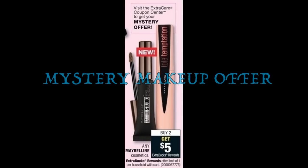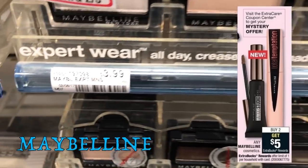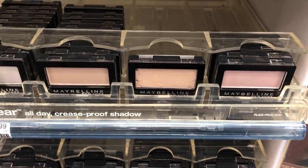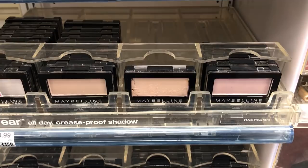Don't forget to scan your CVS Extra Care Card at the Coupon Center. This week we're supposed to be getting a mystery offer on Maybelline Cosmetics. CVS.com has not yet revealed the amount, but generally Maybelline mystery coupons are $3 off, so the deal on single eyeshadows could end up being a moneymaker. Definitely scan that Extra Care Card for that mystery coupon. The buy two, get a $5 extra buck deal is best on the single eyeshadows — grab two for $7.98, use two $1 off coupons from our 1/28 Red Plum, pay $5.98, and get back a $5 extra buck, making them $0.49 each.